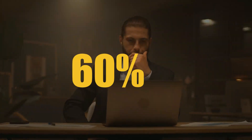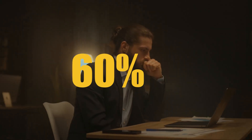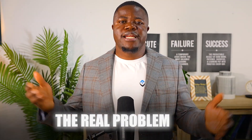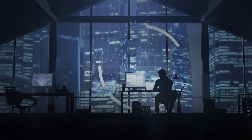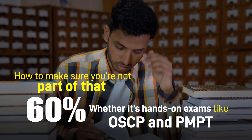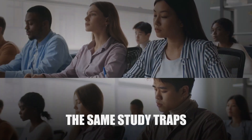Did you know over 60% of people fail their certification exam on the very first try? And the brutal truth is, most fail again because they never fix the real problem. In this video, I will show you how to make sure you're not part of that 60%, whether it's hands-on exams like OSCP and PMPT or multiple choice tests like Security Plus and CISSP. The principles I'm about to share cut across all of them, breaking down the exact approach that actually works so you can stop falling into the same study traps and start using strategies that get real results.